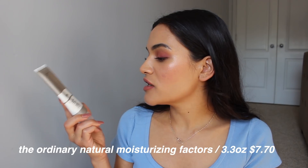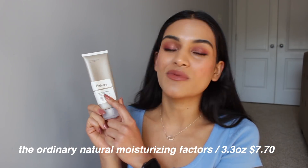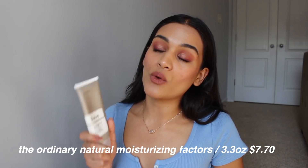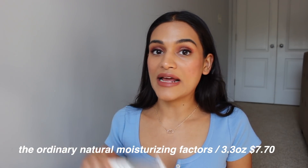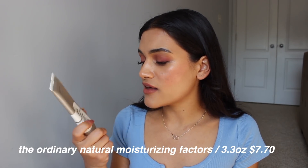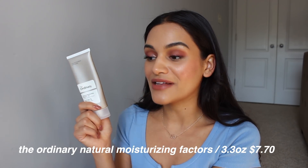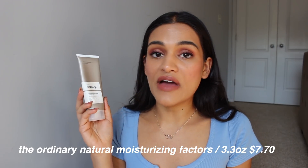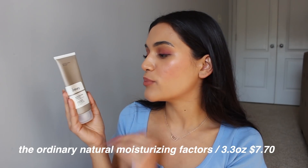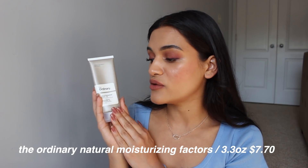For the actual moisturizer, this is The Ordinary Natural Moisturizing Factors plus HA, which I assume is hyaluronic acid. They do have a hyaluronic acid serum which I'll probably look into getting closer to winter when my skin gets a little more dry, but I didn't really need it over the summer. I love this face moisturizer — it is so nice and huge. I adore it. It keeps my skin really nice and hydrated but not overly hydrated where it makes me feel oily. It's a perfect, very basic face moisturizer and I feel like people with a lot of different skin types could use it.